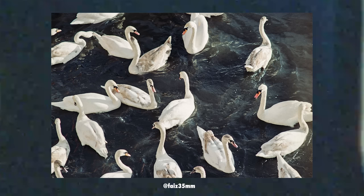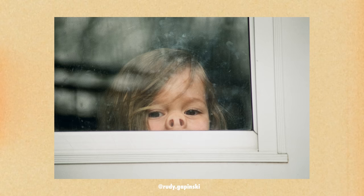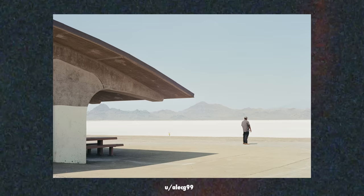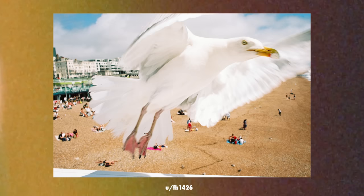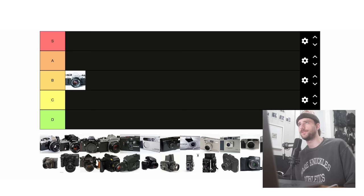The first on the list is the Canon AE-1. The AE-1 has a great selection of lenses and is great at holding hands for beginners while also giving good control. It's relatively small and compact, but is quite expensive and is probably the most overhyped camera to ever exist for film photography. So because of that, I've got to throw it into B tier — middle of the pack, nothing great, nothing bad, nothing special.